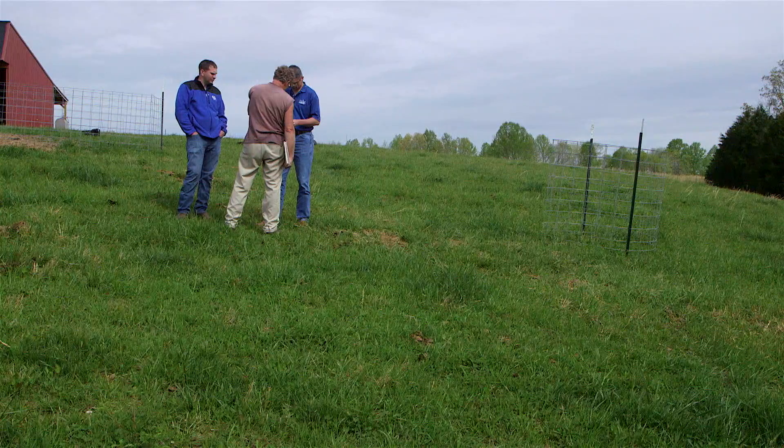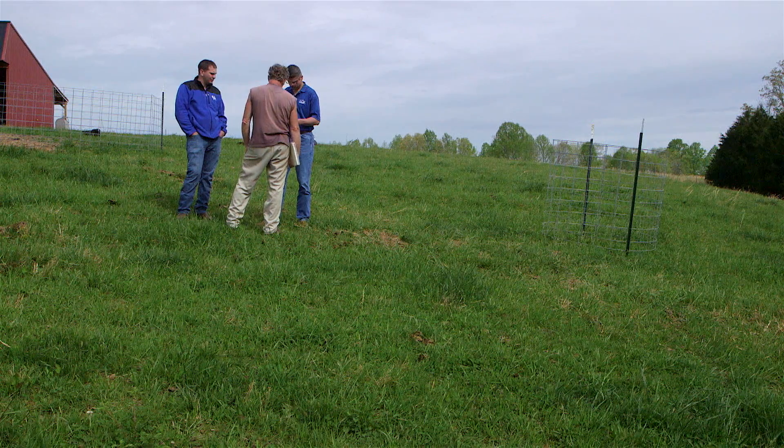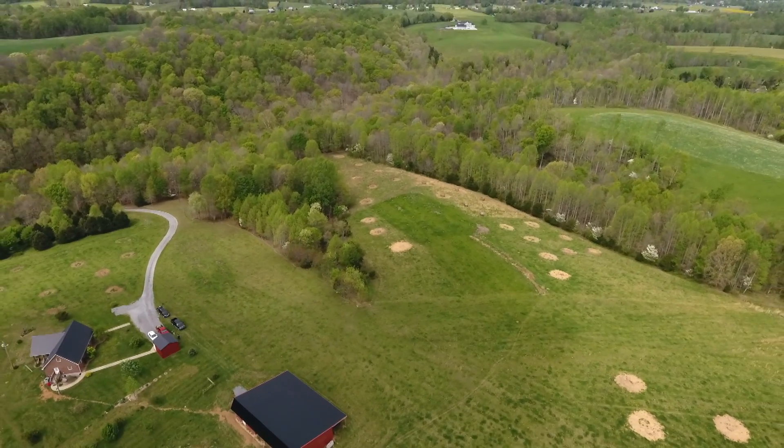Thomas was a prime candidate for the project due to the topography of his land, which includes rolling hills with flat ridges, direct access to water, and the need to improve his winter feeding program in pastures.